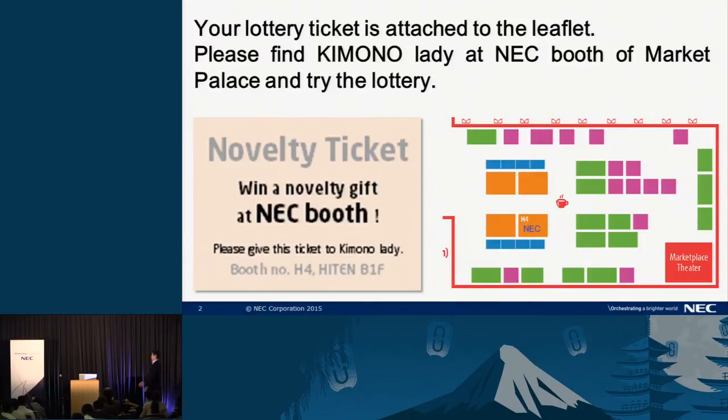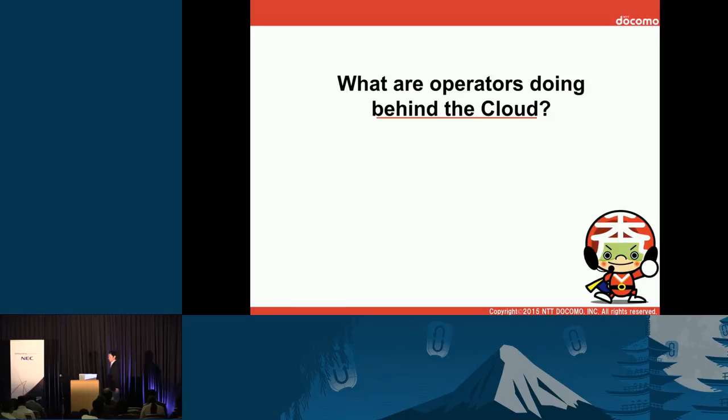Ladies and gentlemen, thank you very much for waiting. We are now ready to resume our seminar program for this NEC breakout speaking track. We would like to invite Mr. Ken Igarashi, Senior Research Engineer, NTT Docomo, and Mr. Jun Ishii, Research Engineer, NTT Docomo, and Mr. Takashi Torinishi to talk about what an operator is doing behind the cloud. Mr. Igarashi, Mr. Ishii, please.